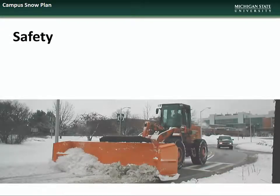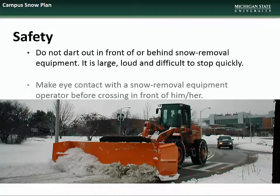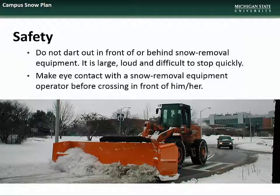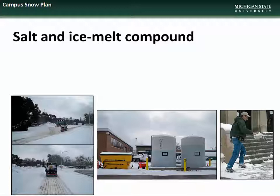For your safety, please remember not to dart out in front of or behind snow removal equipment. It is large, loud, and difficult to stop quickly. Make eye contact with snow removal equipment operators before crossing in front of them. The University uses a combination of brine and ice melt compound to combat icy conditions. Brine solution works by preventing adhesion of snow to hard surfaces, while ice melt is used on ice that is already formed. Often both are used in combination to speed the time it takes for the melting compound to take effect.